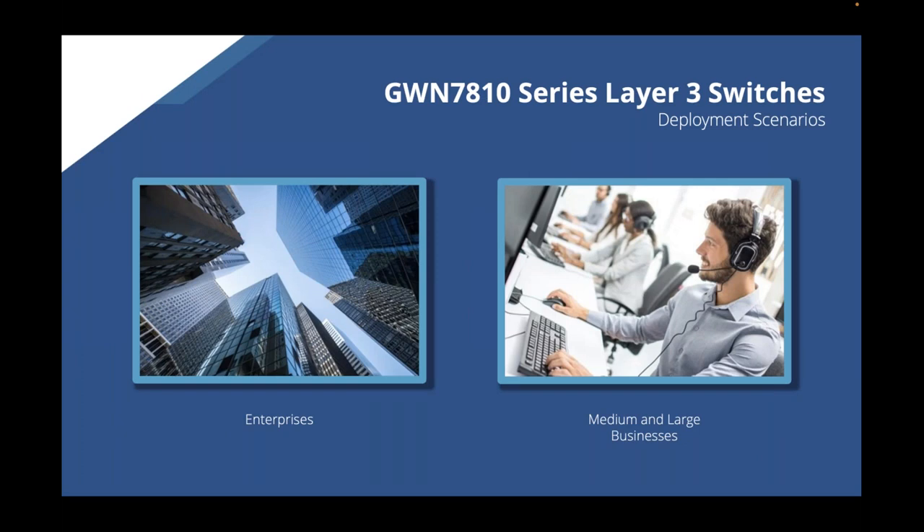To wrap up the 7810 series: these are our first layer three network switches, built for high performance deployment requirements. The target markets are enterprises, medium and large businesses — anyone with many users and devices requiring consistent, strong connections. And as mentioned, we will also have a 48-port layer three switch available in September.